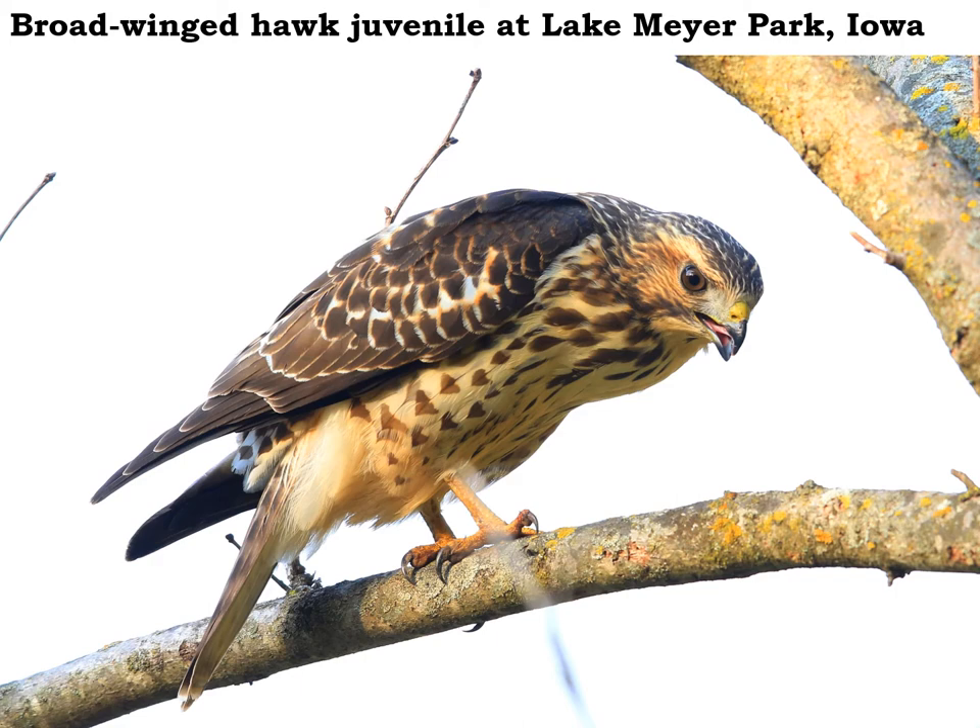These broad-winged hawks like to eat frogs and toads, but they'll also eat mice and sometimes even night crawlers or earthworms and big grasshoppers that they find.